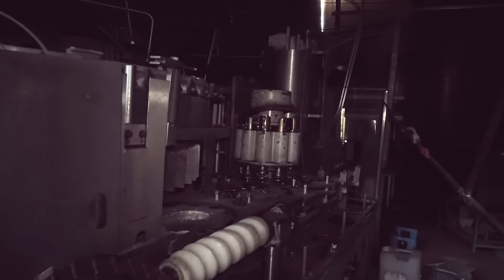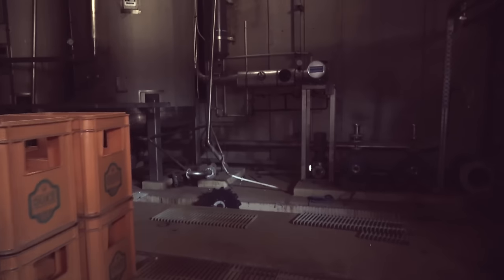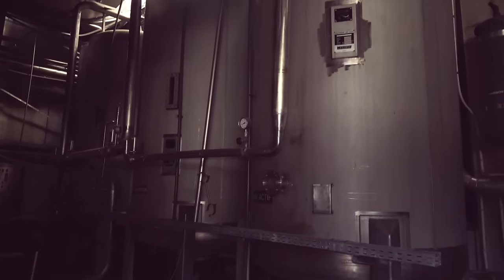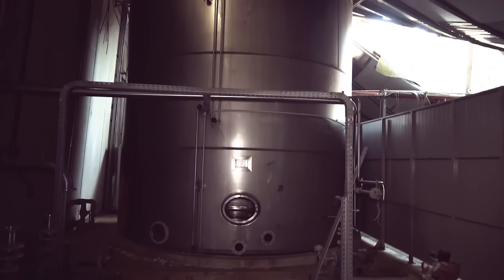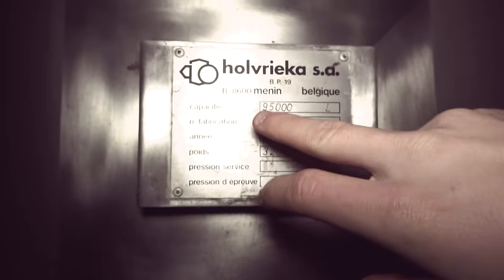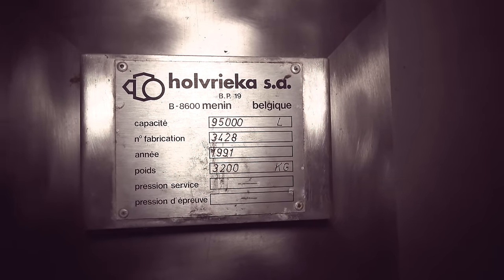Down here I guess they put on the stickers. Let's look in here — oh, here are the tanks for the water. They stored all the water, it's awesome. Over there is a massive tanker with a hole in the bottom so we're going to have a look inside. The capacity of this unit is 95,000 liters — divide by four and you get around 22,000 gallons. That's massive.